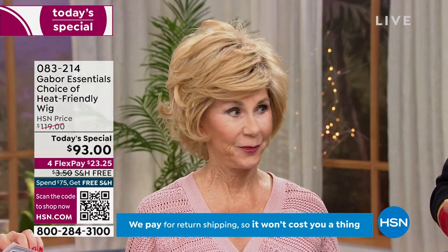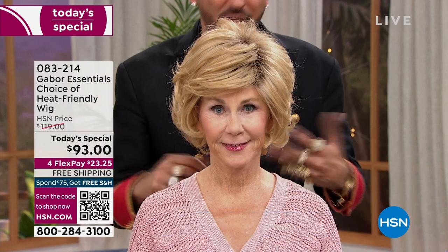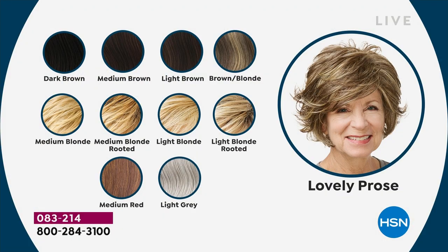Let's get to our third design — lovely prose. This gives you lots of volume. Out of the box it comes flipped with this volume, and you can tuck it behind your ear, put it towards your face, or change the part. You've got a nice soft side fringe. She is wearing the light rooted blonde. We still have almost every color in this wig except brown blonde. Look at the difference — no matter what your hair looks like now, how much maintenance does it take to get your roots done and a haircut? You could spend several hundred dollars and several hours.